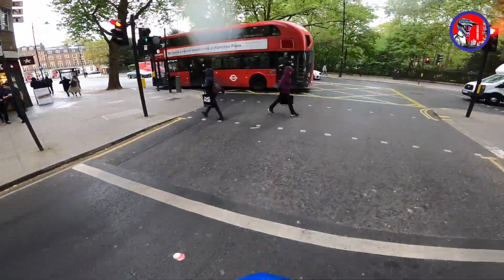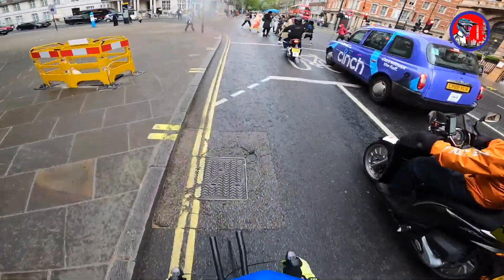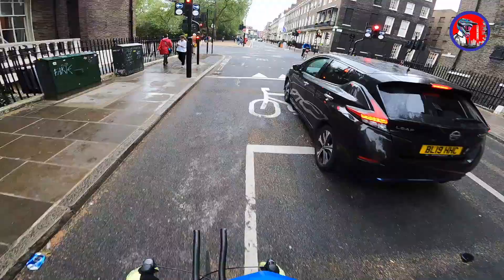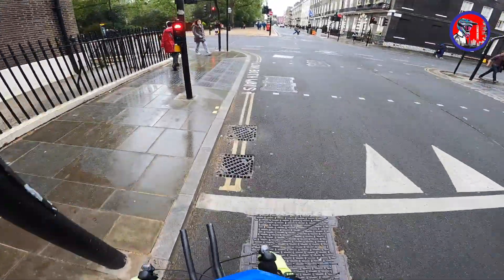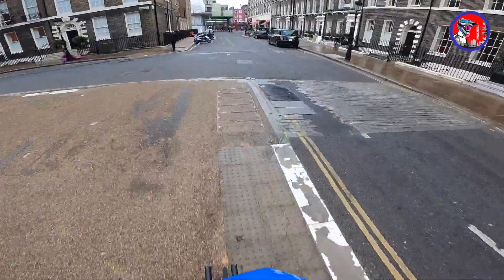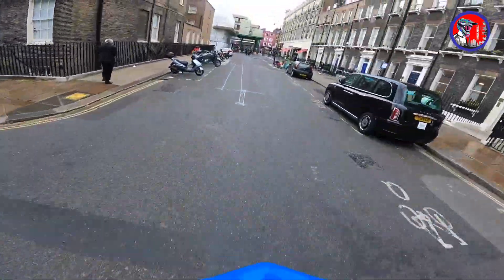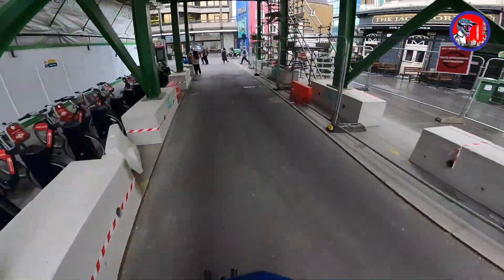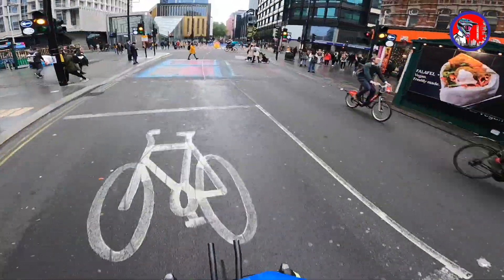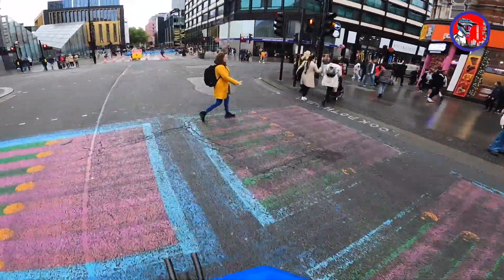It's going to be a different format today — I'll be doing just one delivery but recording it in detail. Let's check where we have to go exactly. Hopefully you guys like this format; I'll be doing more of these if there's a good response. The pickup is a bit of a distance from here and it's going to take us through central London.